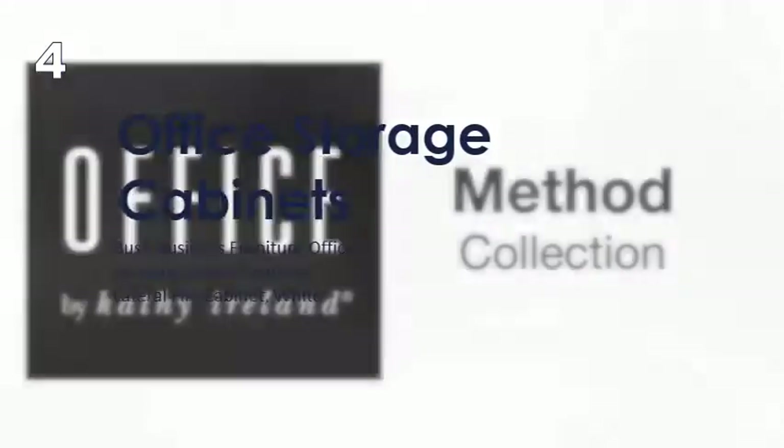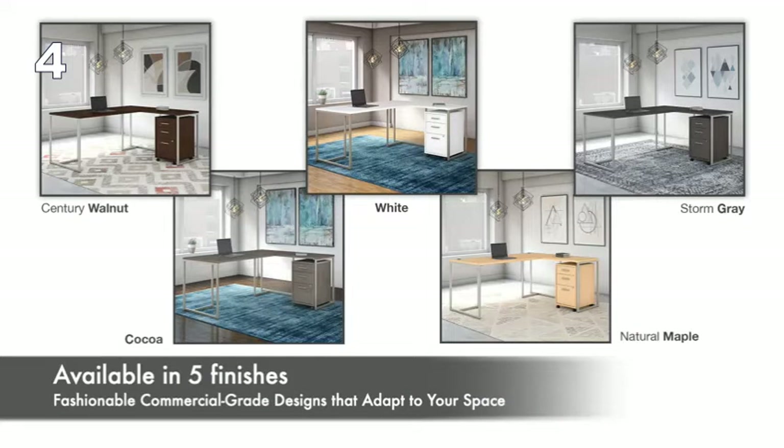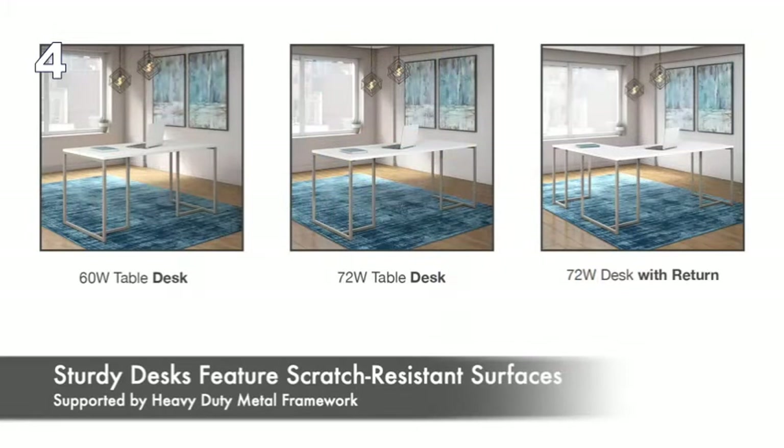Celebrate the high styling of mid-century modern design with the Office by Cathy Ireland Method Collection. Available in five finishes, Method provides fashionable, commercial-grade designs that adapt to the needs of your space. Sturdy 60 and 72-inch table desks feature scratch-resistant surfaces supported by heavy-duty metal framework.